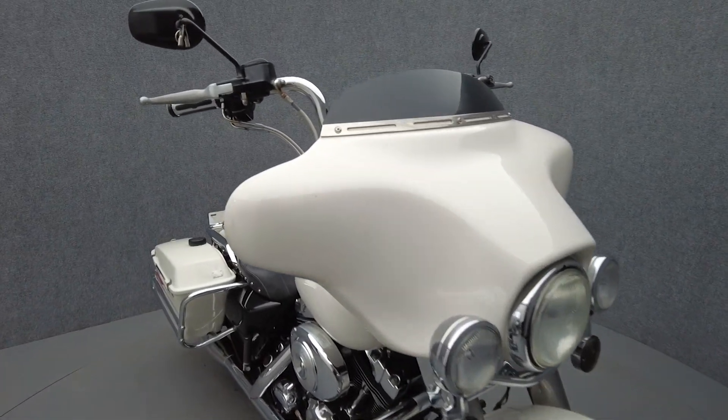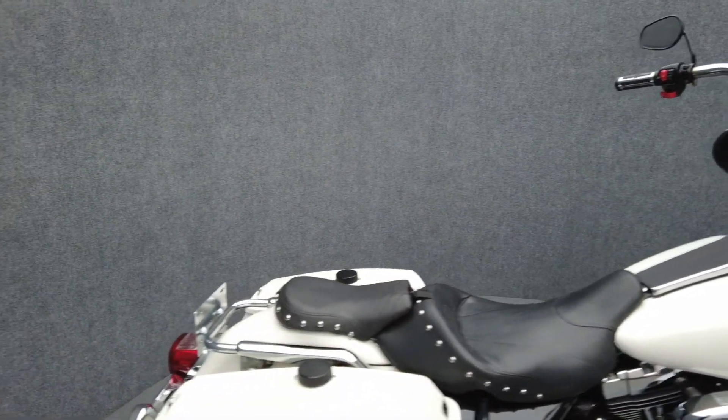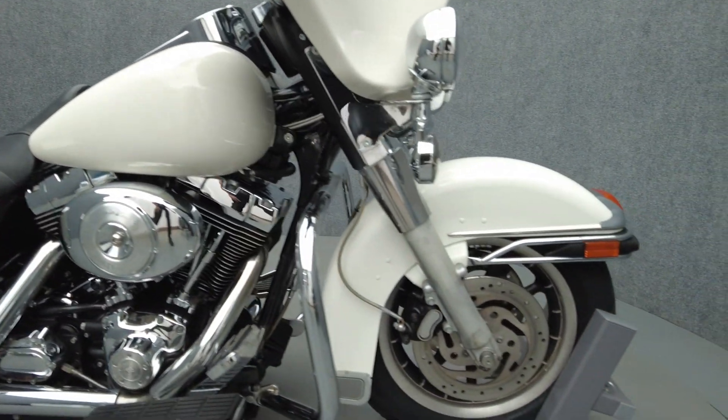It's been upgraded with Vance and Hines slash cut 4-inch slip-on mufflers, Stage 1 intake, 15-inch handlebars, Saddleman 2-piece seat, smoke front and rear turn signals, dual electronic CD stereo, brake pedal, braided lines and cables, Harley-Davidson grips, and an analog clock.